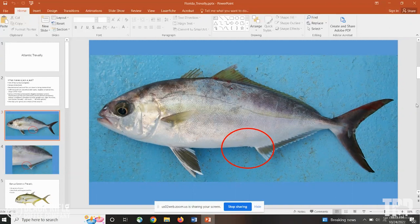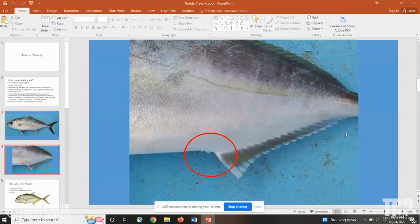Before I get into the Caranx jacks, there's another interesting way to identify jacks. They have these two spines in front of the anal fin. When I first heard about that I was like, what spines? I'm going to share my screen — this is something that all jacks will have. It's really hard to see, but here on what looks like a lesser amberjack, you can see them highlighted in red. I've checked it on permit as well, and all jack species will have these tiny little spines there.